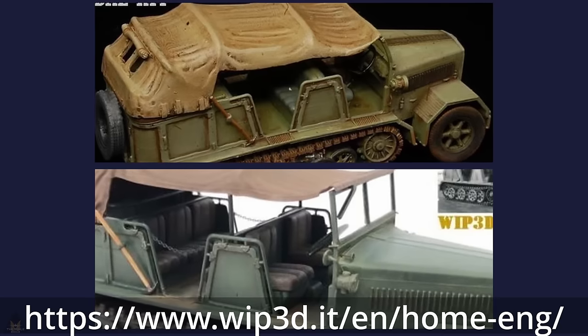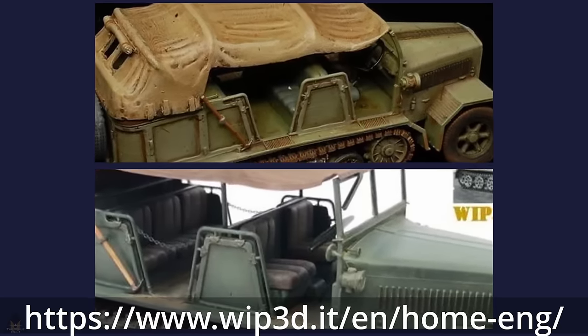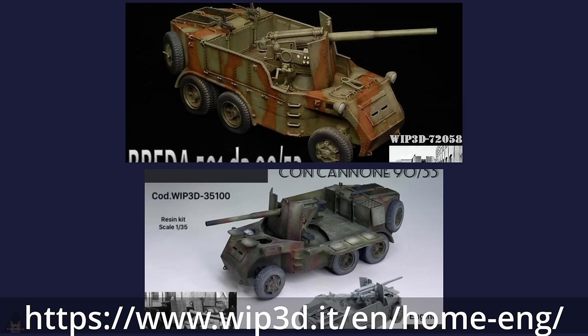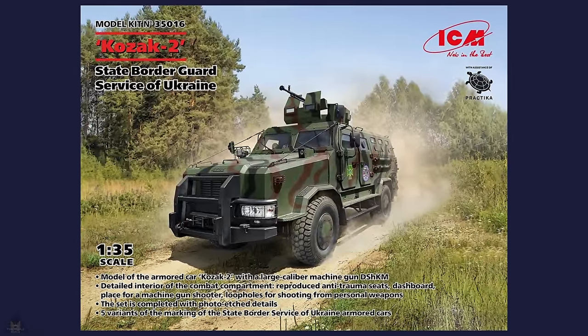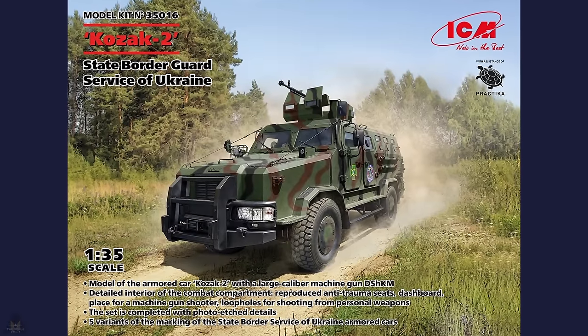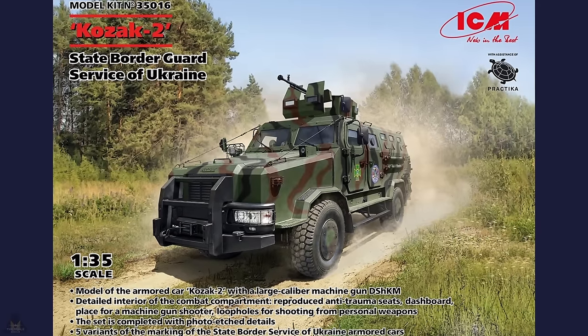WIP3D are making two resin kits: a Fiat 727 half-truck and a Breda 501 truck with a 90/53 gun, in 1/35 scale. ICM have announced that the Cossack 2 State Border Guard Service of Ukraine vehicle will be out soon. It's in 1/35 scale, comes in five variants, has some photo-etch, and looks good.